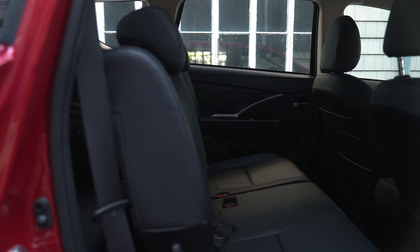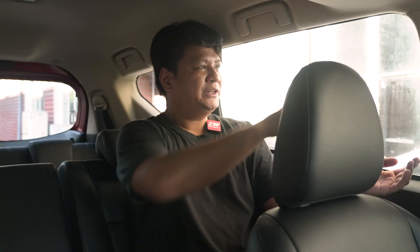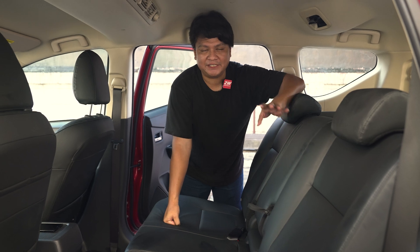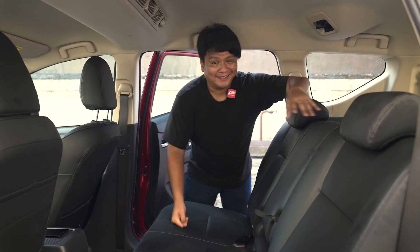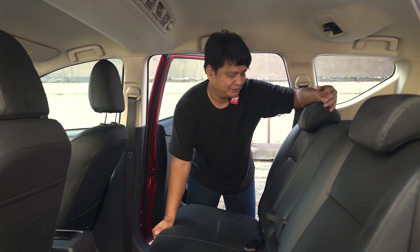Let's check out the second and third row seats. Here in the second row, I find myself getting a lot of space — a lot of room for my knees, legs, and feet, sitting behind what seems to be my optimum driving position and then some. You've got a pretty shallow center tunnel, second row AC vents, and the windows are really large, so it doesn't give you that claustrophobic feeling. And those second row seats can actually slide forward and back, depending on the height of the passengers in the back.